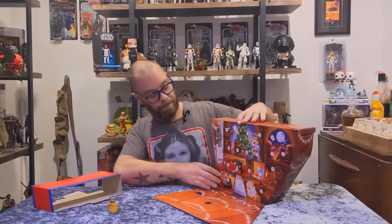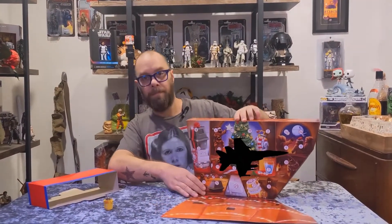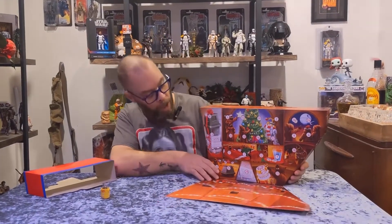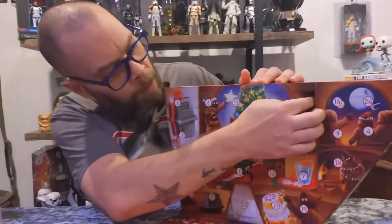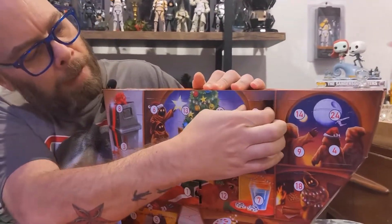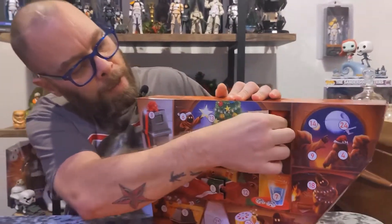What is this shape? Oh, it's a sand crawler — this is a Jawa sand crawler. Day number two is right up here. There we go, another red bag.